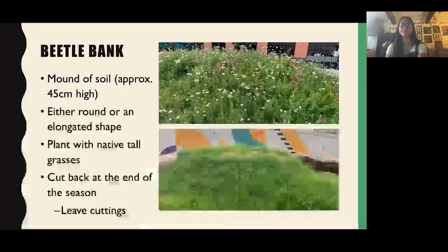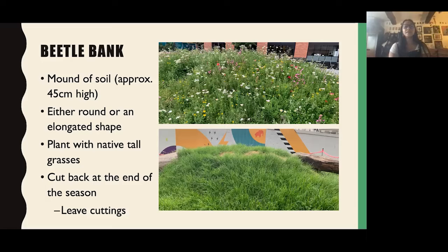A beetle bank is basically just a mound of soil about 45 centimetres high — either a round mound or elongated into a bank shape — planted with tall native grasses or wildflowers. This one has been planted with lots of wildflowers and was just teeming with life. Bees love it, and beetles like the raised soil to bury into. If you need to cut it back, do so right at the end of the season. If you can leave the cuttings, this creates another habitat for beetles to hide in and overwinter, as well as many other insects.